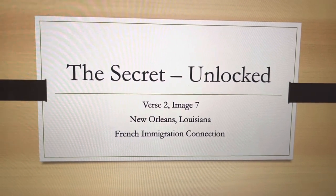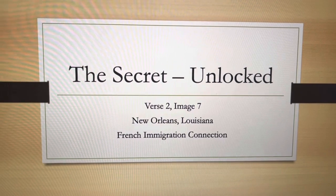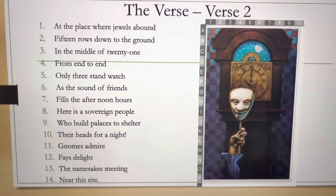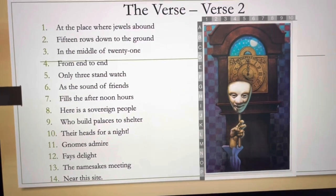Welcome to my solution for the New Orleans casque from the book 'The Secret' by Byron Price. I use verse two and image seven, at the place where jewels abound, 15 rows down to the ground.